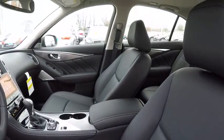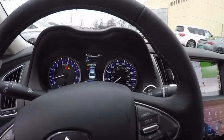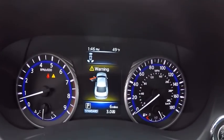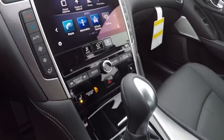Here are some of this vehicle's great options: power passenger seat, traction control, dual airbags, leather wrapped steering wheel, air conditioning, power steering, four wheel disc brakes, CD player, power windows, and rear window defroster.